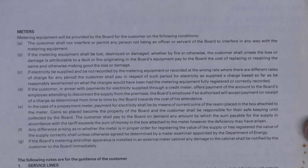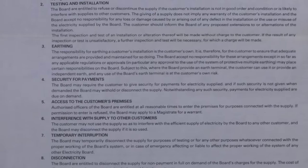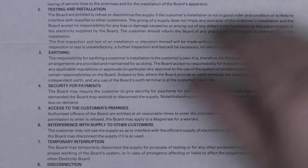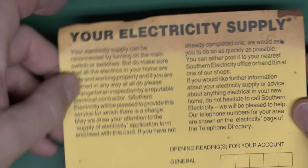On the back there's a whole load of terms and conditions, which basically means that if you damage anything then you have to pay for it. They may require security for payments for electricity supplied, and if not then they may withhold or disconnect the supply. Electricity was certainly not some kind of given right — something you definitely had to apply for.